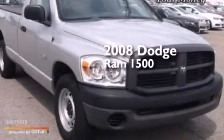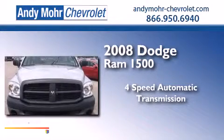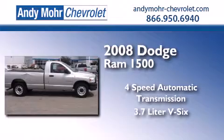This is a 2008 Dodge Ram 1500. This truck has a four-speed automatic transmission and a 3.7 liter V6.